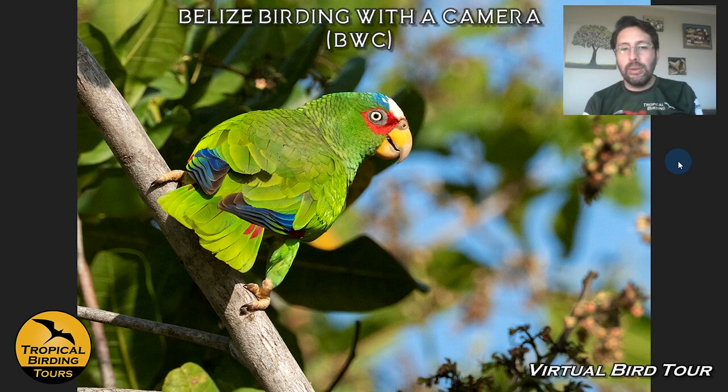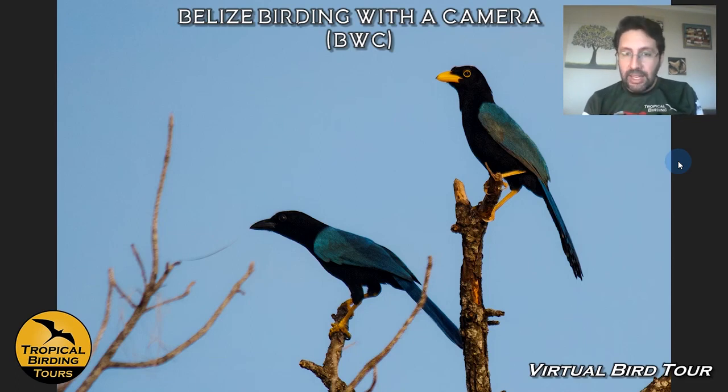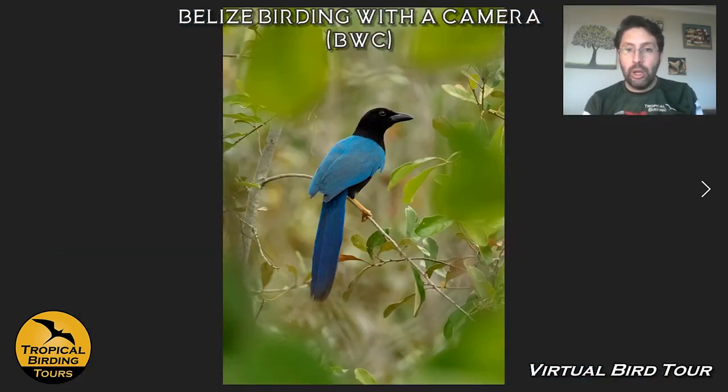White-fronted Parrots are around, and Yucatan Parrots — which I don't have pictures of — are also around, kind of big targets for the area. Olive-throated Parakeets as well. But the key one for us here is the Yucatan Jay. It's beautiful — one of my favorite birds in Belize. Both the adult and the young bird are really, really cool, and this Yucatan Jay is restricted to the Yucatan Peninsula, so we put special attention on finding it.